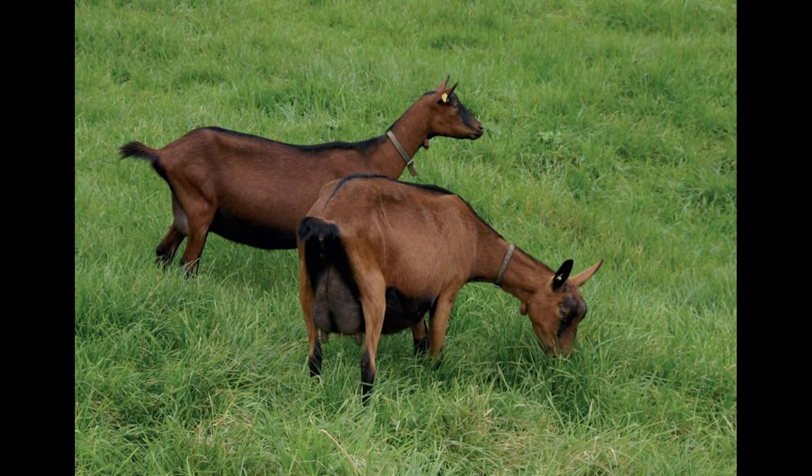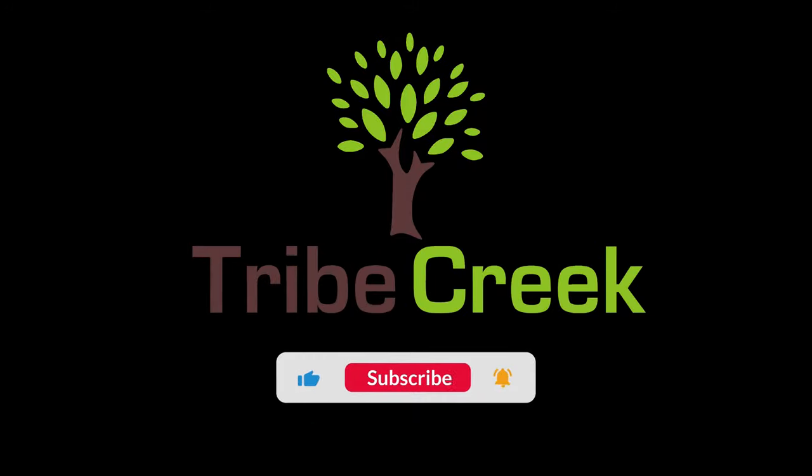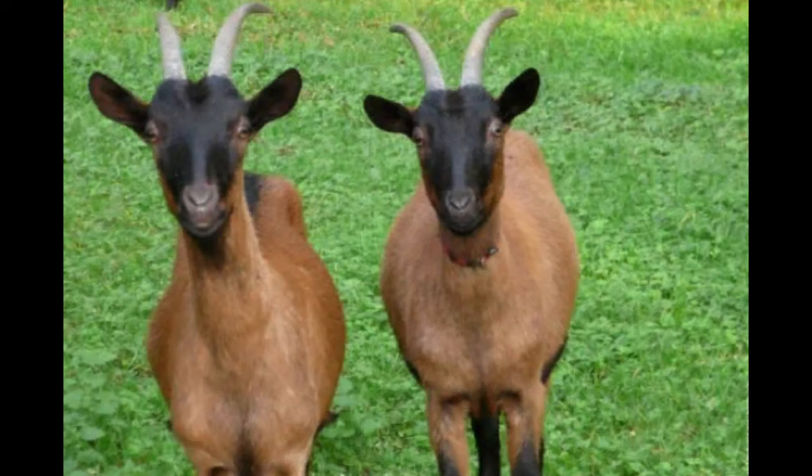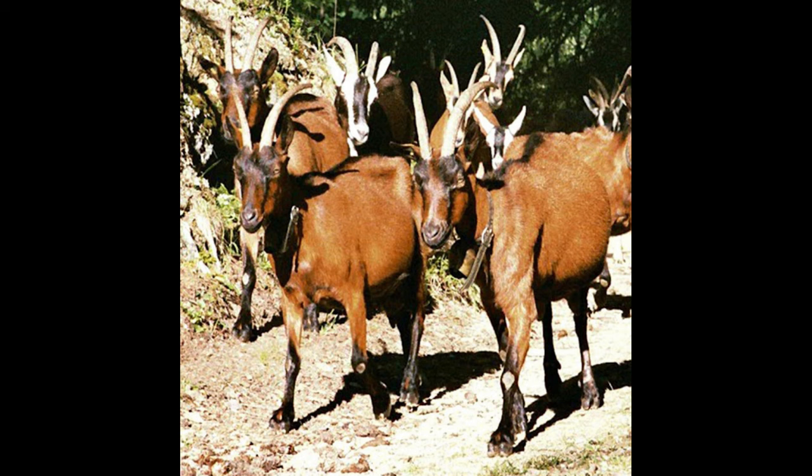Today we discuss the Shamwa Colored Goat. The Shamwa Colored Goat breed is a unique breed that originates from the Netherlands. It was originally bred for meat production by dairy farmers; however, these goats are now used in many countries for both meat and dairy production.